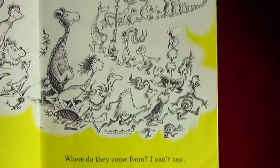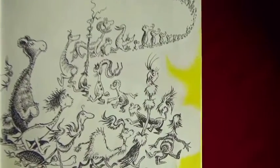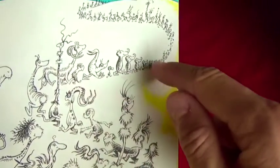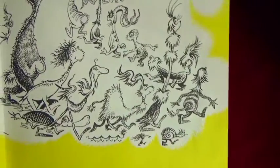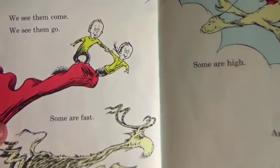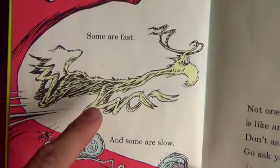Where do they come from? I can't say, but I bet they have come a long long way. Look at all of these fish - there are so many and they're all different shapes and different sizes. We see them come, we see them go, says the little boy and girl. Some are fast and some are slow.